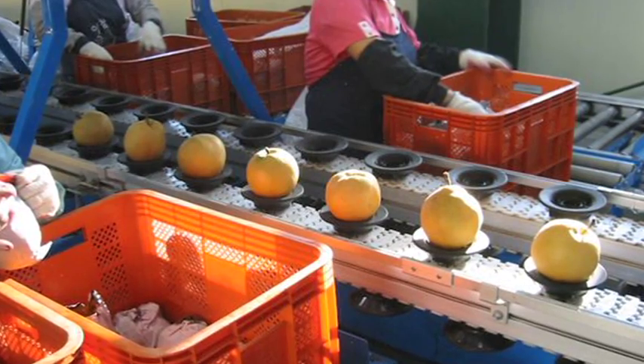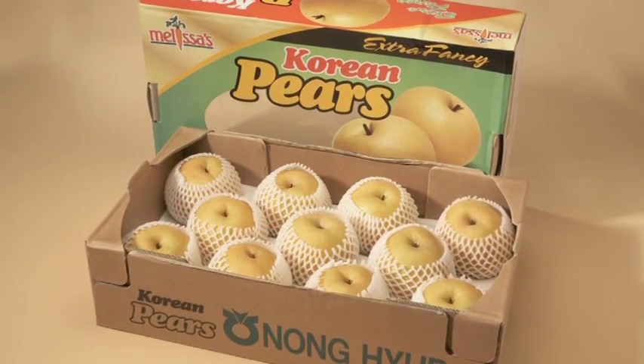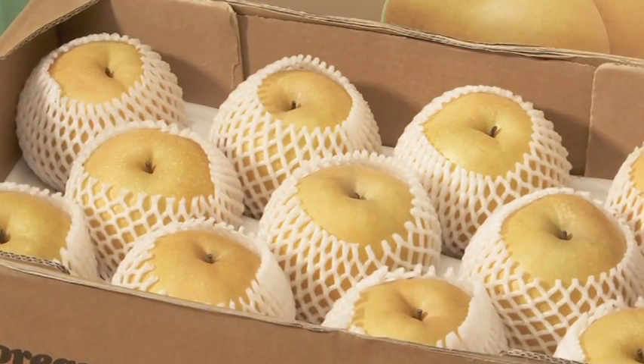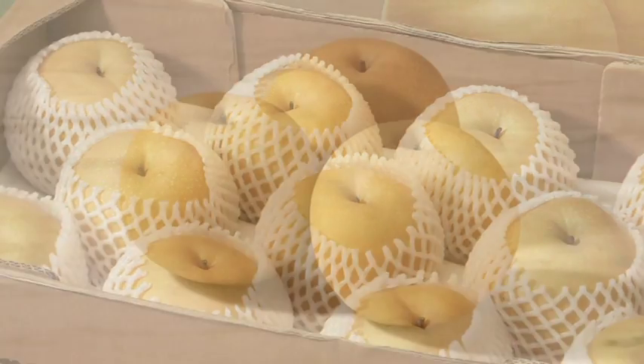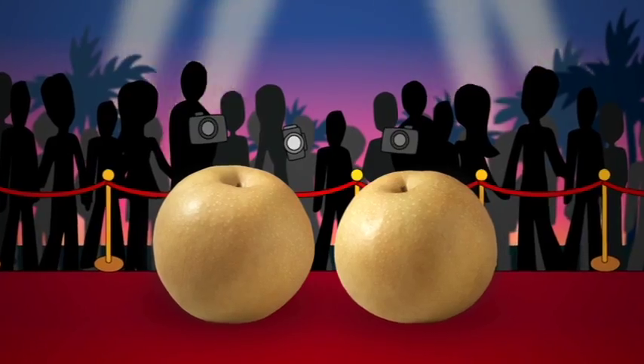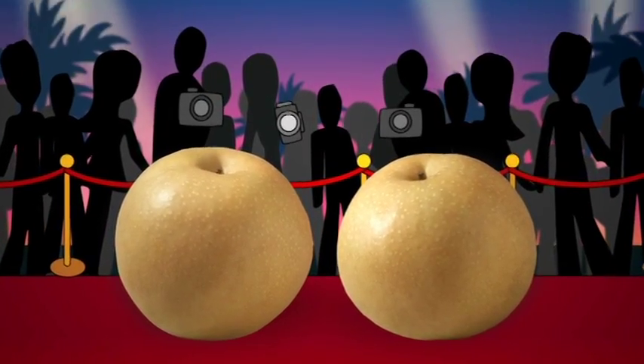They're even pampered during the packaging and shipping process, which also helps to keep their skin immaculate. Now I can see how they get their reputation of being the most pampered produce in the world. That's what makes them so much bigger, juicier, and sweeter. Melissa's Korean pears — the stars of the produce world. Thank you so much for watching.